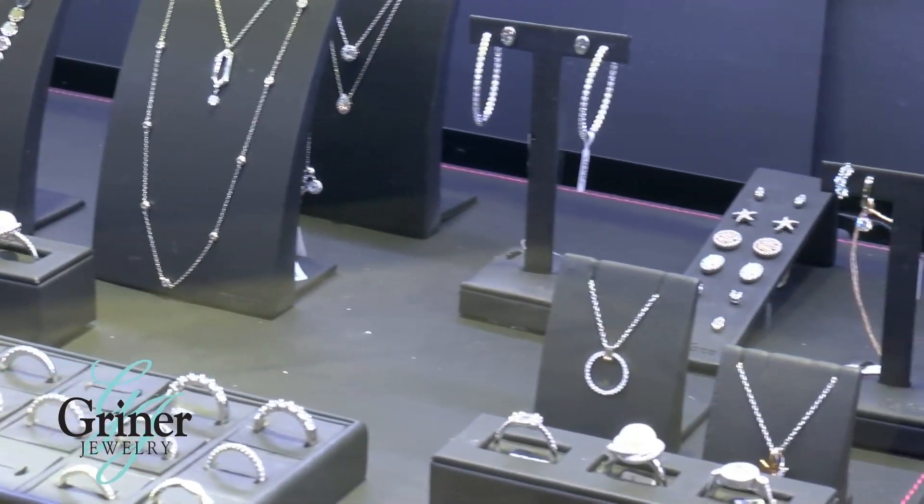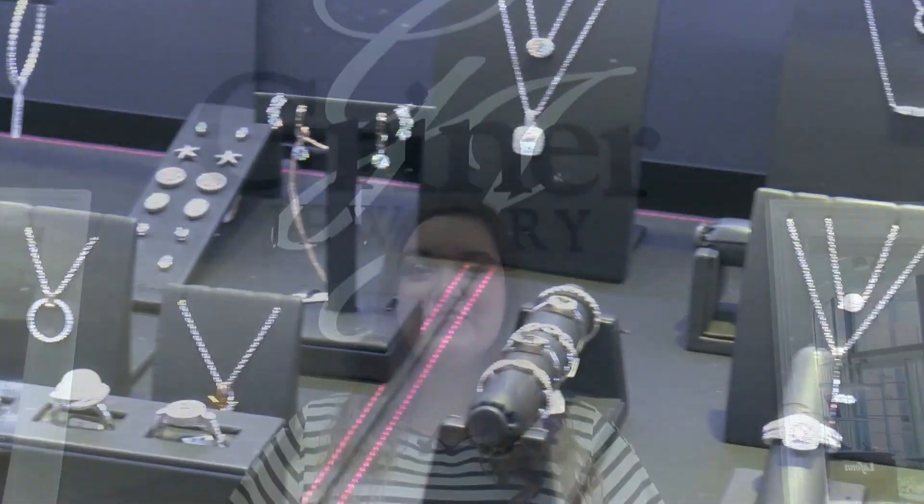Whether you're going out or staying in, Lafon has everything you need to be fabulous, glamorous, and everything in between.